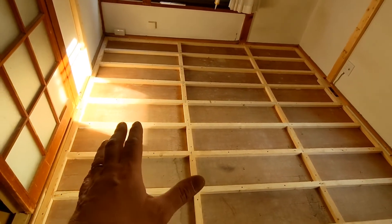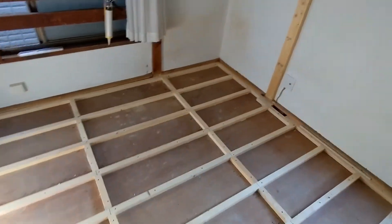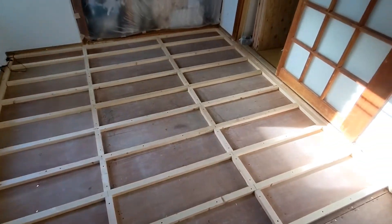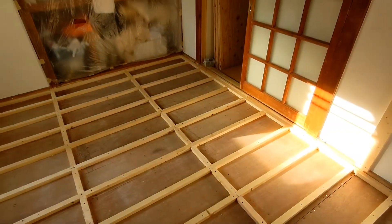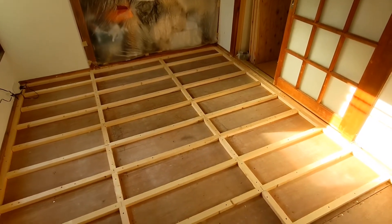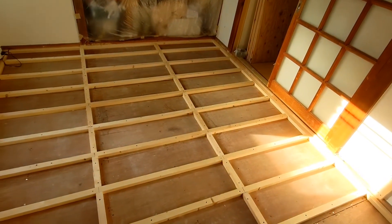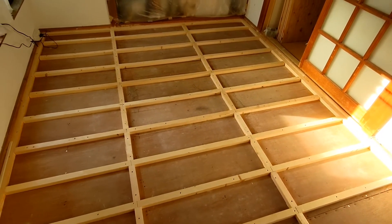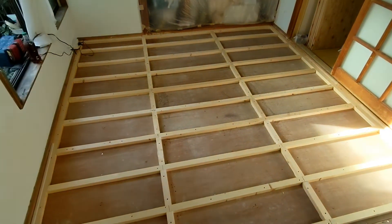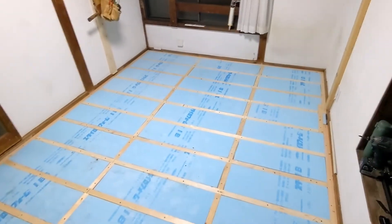I figure it's cheap insurance to just keep things warmer. These engineered floors are certainly not going to be nearly as warm as the tatami, because tatami actually acts as an insulating barrier — they're like an inch and a half thick of straw, so it's like good insulation. I thought: put the insulation in, one layer of plywood, then the flooring on top — should be good to go.